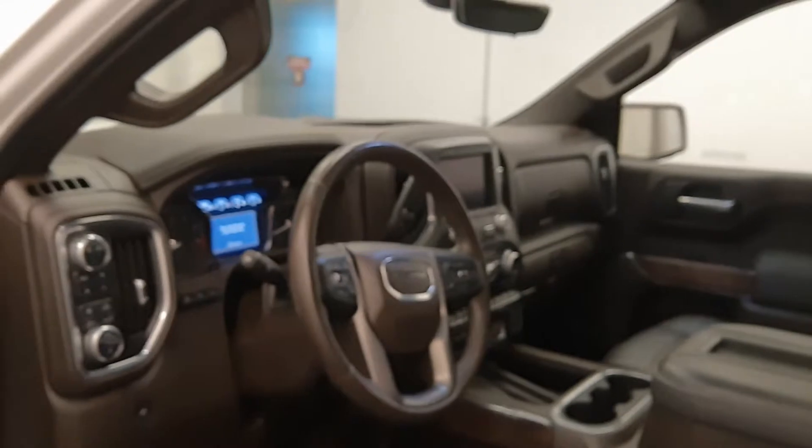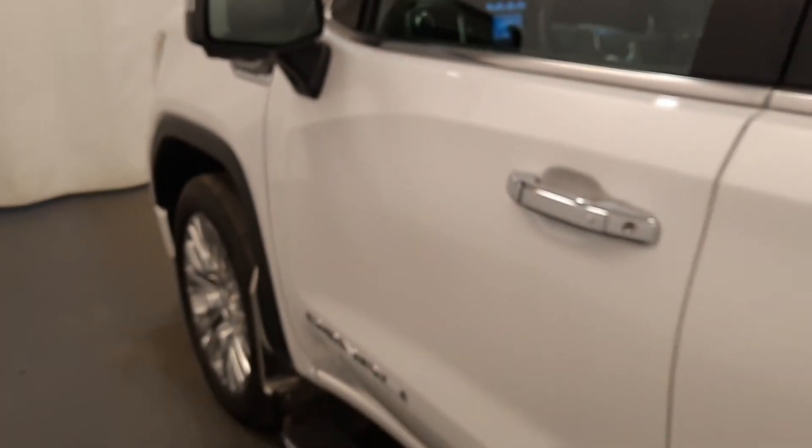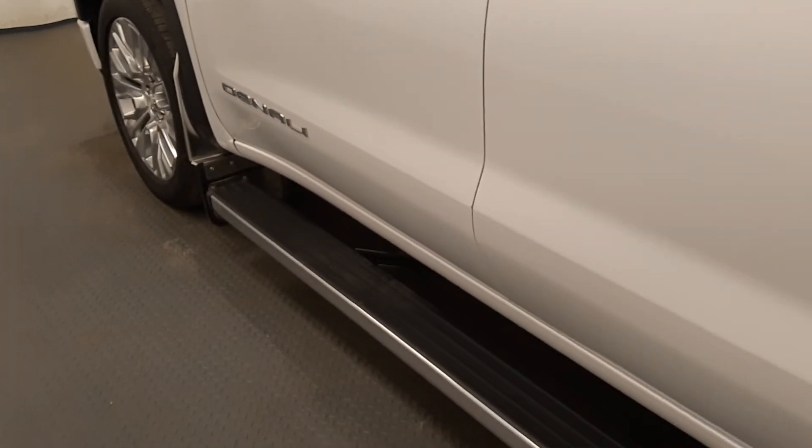The interior color is brown. Moving back out to the exterior, we have those retractable running boards.